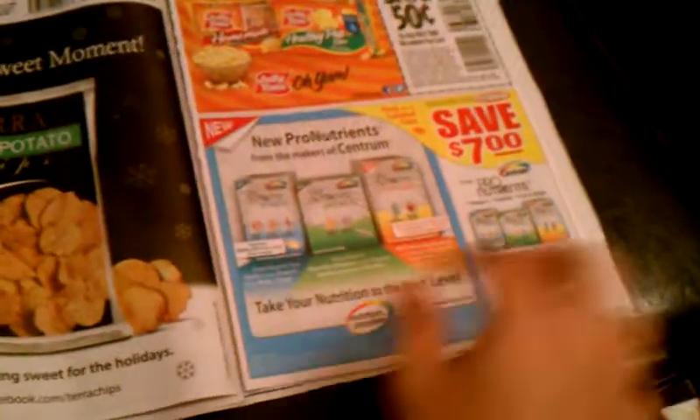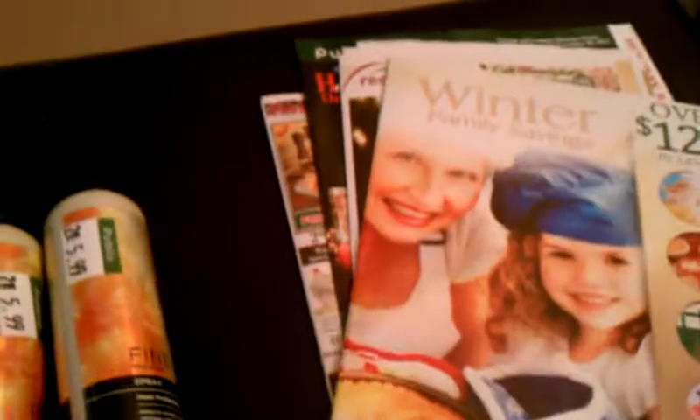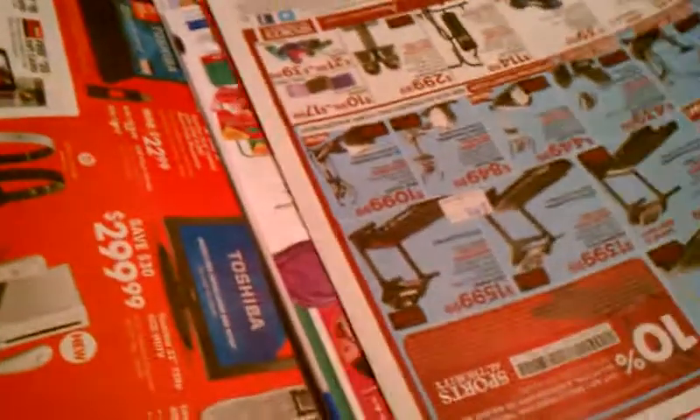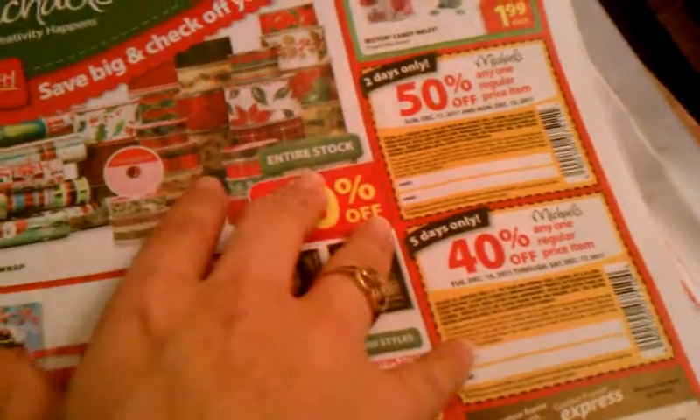So those are the coupons, or at least the inserts — they also have a Centrum coupon in there. Always keep an eye on the store sales circulars in your newspaper, especially around the holidays, because they have specific coupons only for that store. I saw a Macy's booklet with some pretty good coupons only usable at Macy's. Michaels always has coupons too, and if you have a Michaels and a Joanne Fabric in your area, Joanne Fabric does accept Michaels coupons.